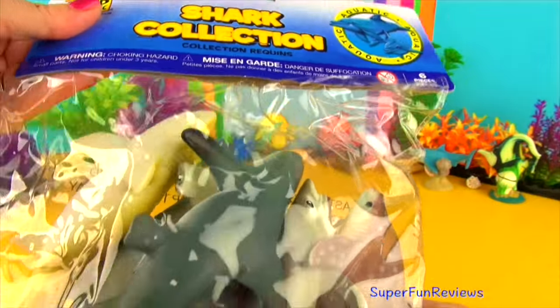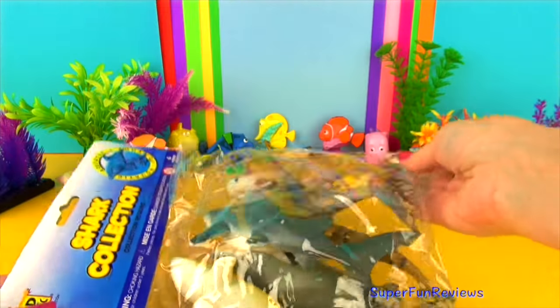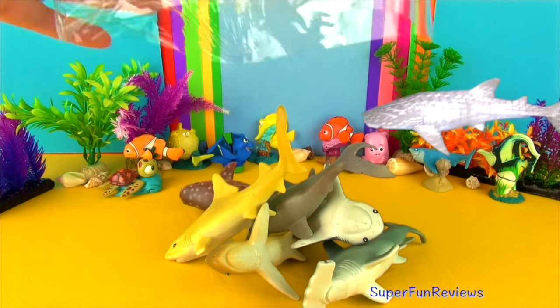The collection includes a great white shark, a tiger shark, whale shark, a bull shark, hammerhead shark and a lemon shark.